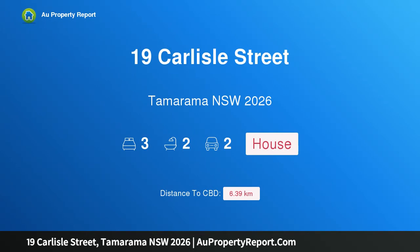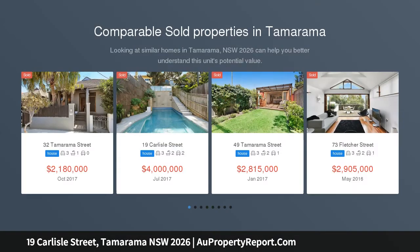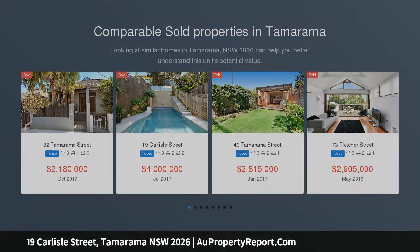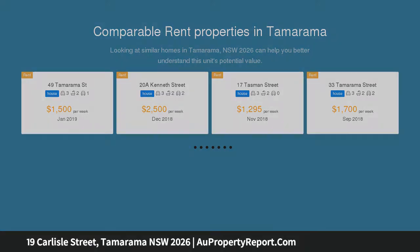Welcome to 19 Carlisle Street, Tamarama NSW 2026 — a Tamarama beach house with ocean views and a north-facing poolside entertainer's courtyard. Paired-back interiors, a soothing natural palette, and breezy open flow deliver a relaxed ambience in this sun-drenched Tamarama retreat, perfectly in tune with its beachside setting, capturing sweeping views out over the ocean.